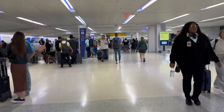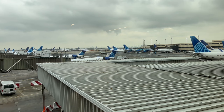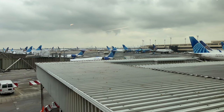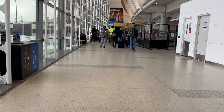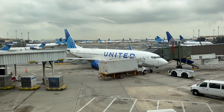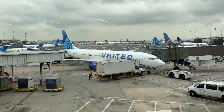After tagging my bag at a kiosk, dropping it off, and heading through security, I'm airside. Today I'm headed to gate C70-99, which United uses for both domestic and international flights.